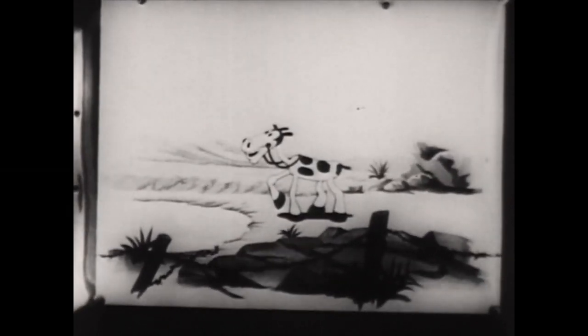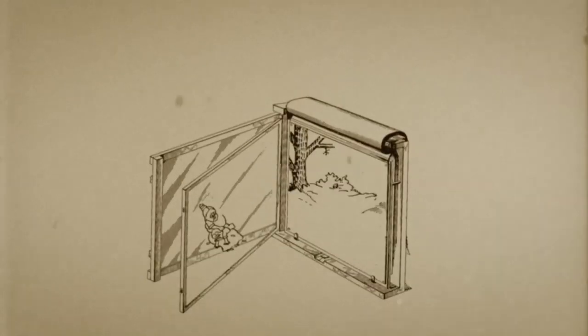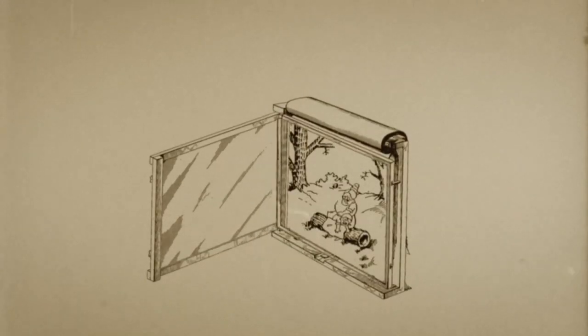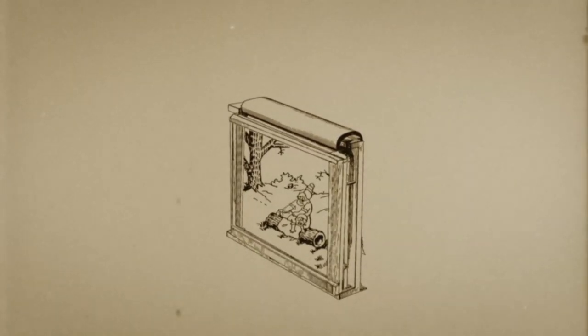Eventually somebody got the idea: put the background down and then put the character over the background. That way they could put the moving characters under the camera on top of a static background that could be very elaborately painted and drawn.